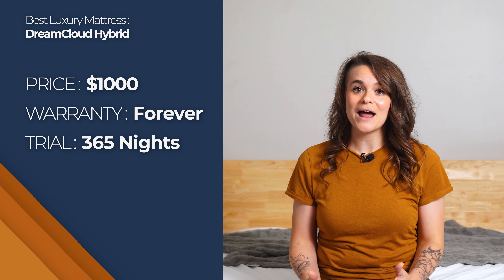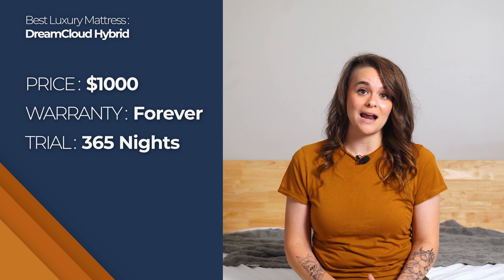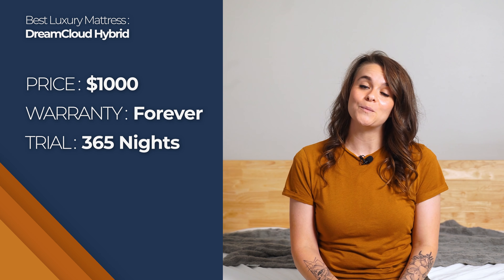DreamCloud infuses their memory foam with gel, and that paired with the coils helps air flow and keeps you cool. You don't have to make any rash decisions with the DreamCloud — they give you a whole year to try it out. A queen costs around $1,000 and it comes with a lifetime warranty.